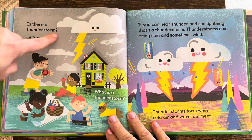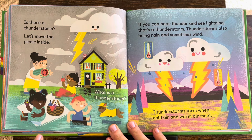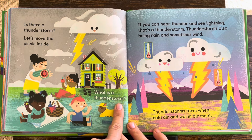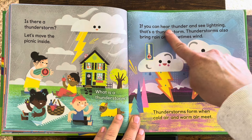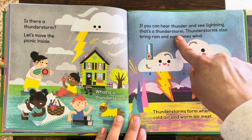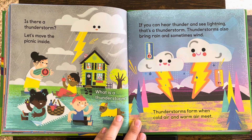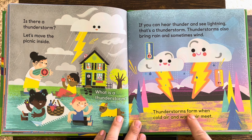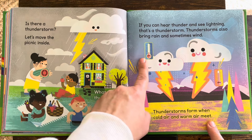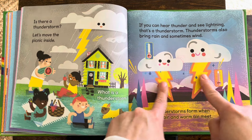Is there a thunderstorm? Let's move the picnic inside. What is a thunderstorm? If you can hear thunder and see lightning, that's a thunderstorm. Thunderstorms also bring rain and sometimes wind. Thunderstorms form when cold air and warm air meet — cold air and warm air go together and there's a thunderstorm.